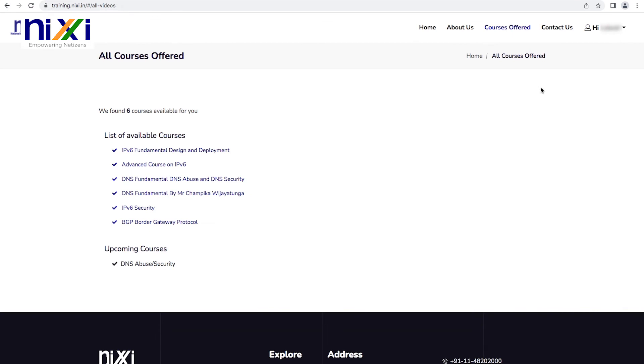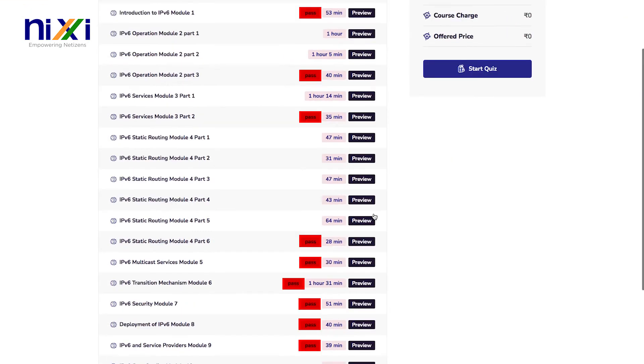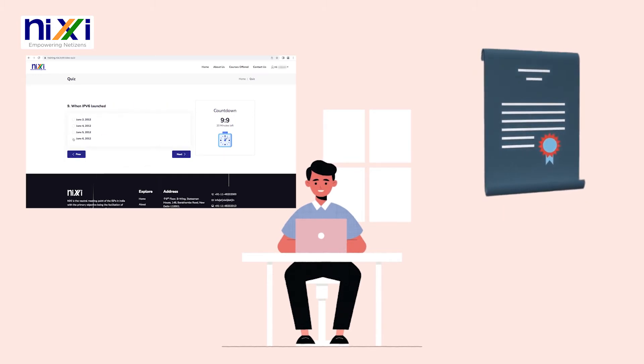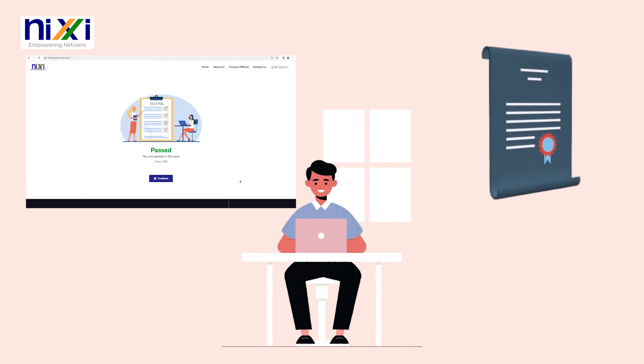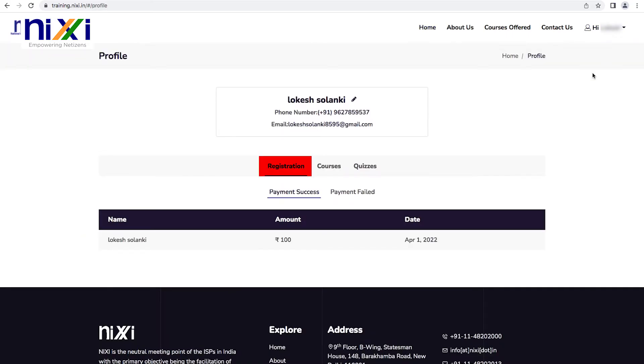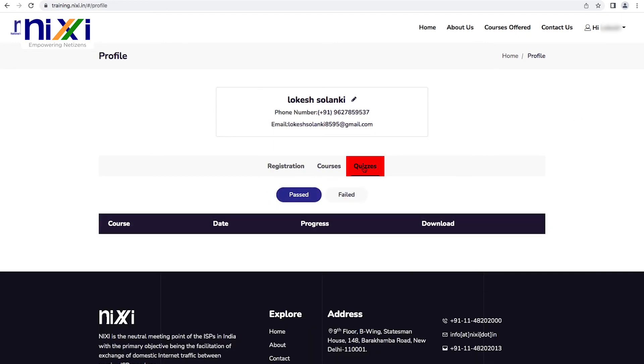Learners may also access the course videos in the content section, categorized by level. The learners must pass all of the module examinations for final certification. Learners who complete all of the courses receive a certificate after completing NICSI's online exams based on the content.